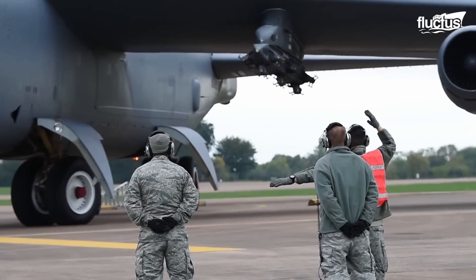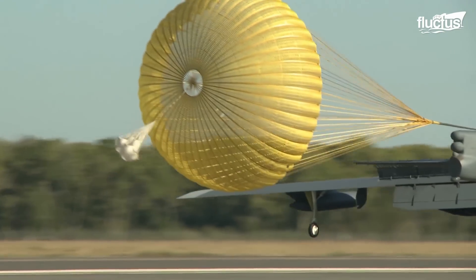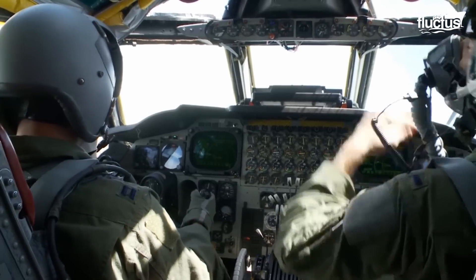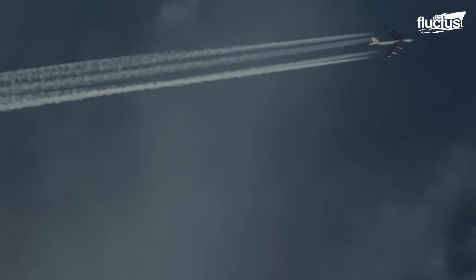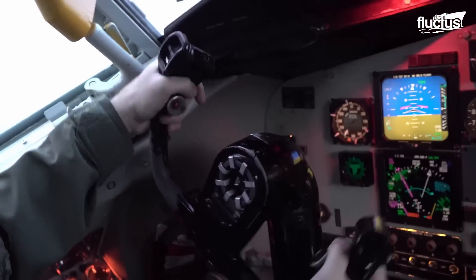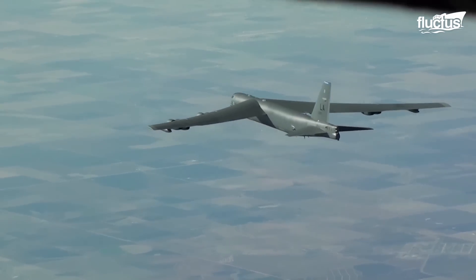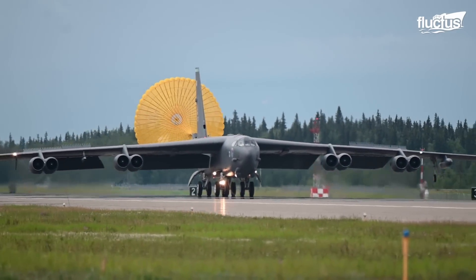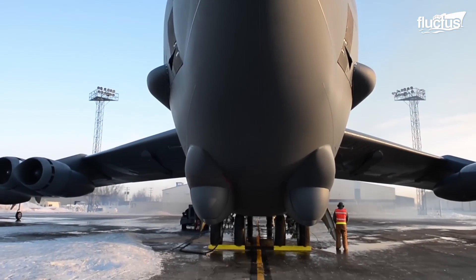Over the years, the B-52 has undergone numerous upgrades and modifications, all of which require frequent maintenance. Aside from the age of many components, the B-52 is also a high-altitude bomber, reaching heights of around 50,000 feet. This puts additional stress on the aircraft and increases the need for what's known as phase maintenance — any structured maintenance program designed to ensure the continued airworthiness of the aircraft throughout its service life.